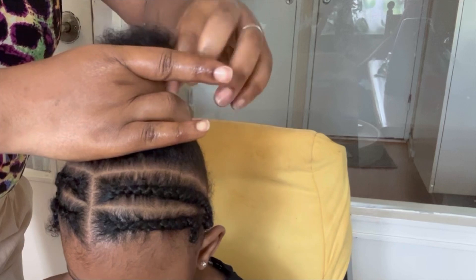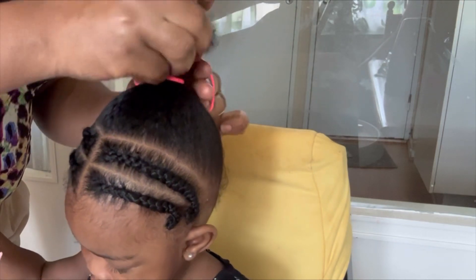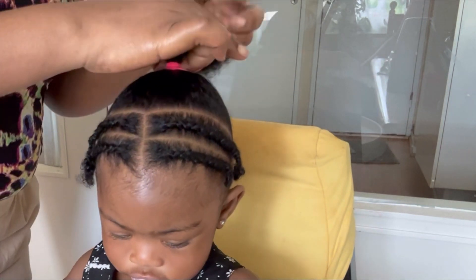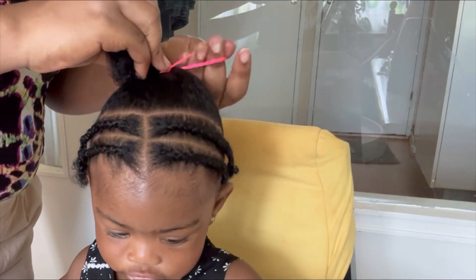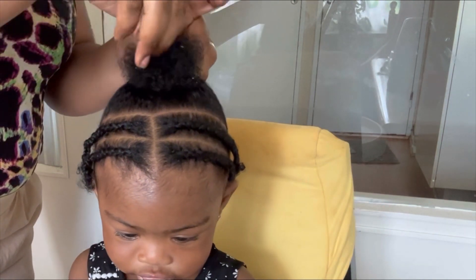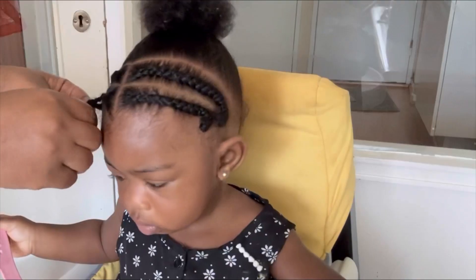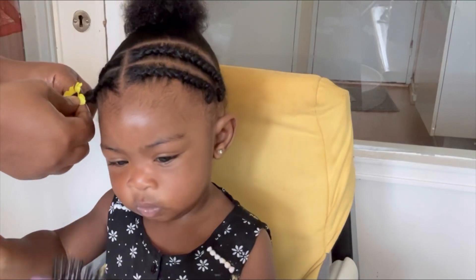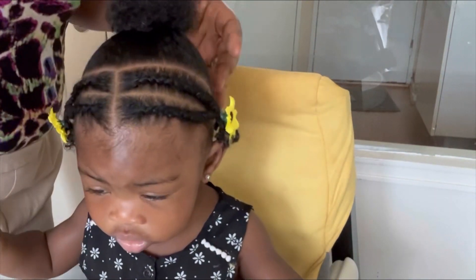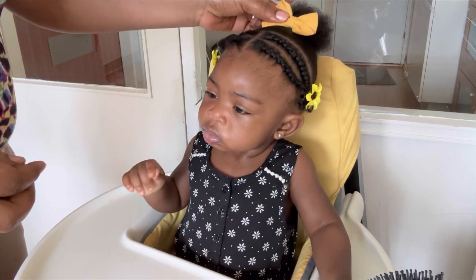Like I said, I always try to go with the simplest of styles as much as possible — the simplest and fastest — so that we don't take so much time. My main worry is just how to make sure that her hair is kempt and protected, in good shape, and not prone to tangles. I just want it to look kempt and beautiful, so I always opt for these very simple and easy styles.